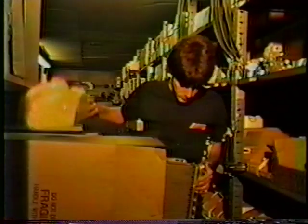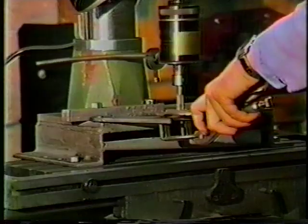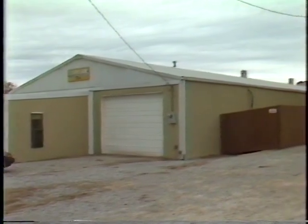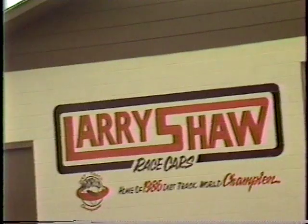Parts and chassis are shipped daily by UPS or truck, with one-day delivery available by UPS. At Larry Shaw Race Cars, we are constantly track testing both cars and parts to ensure that our customers get the best. We are constantly expanding to serve you better, having just added another new modern building.